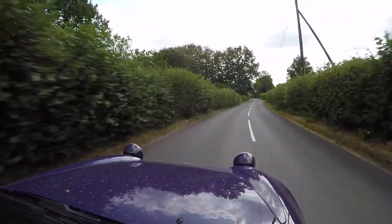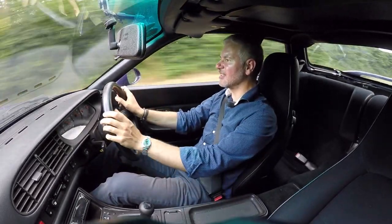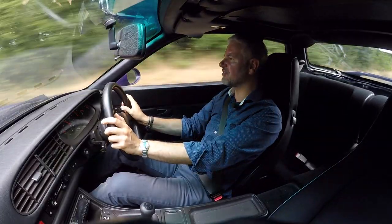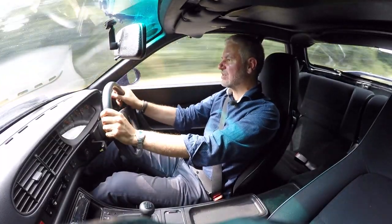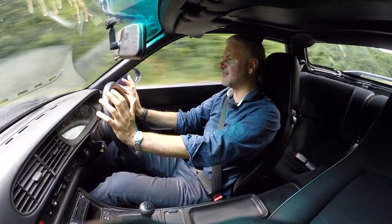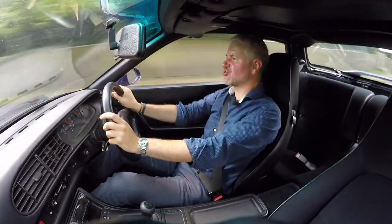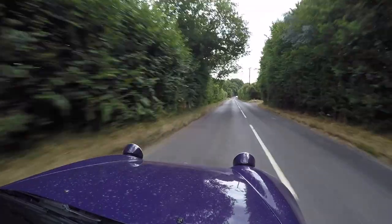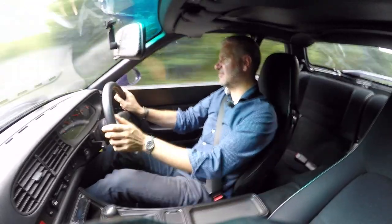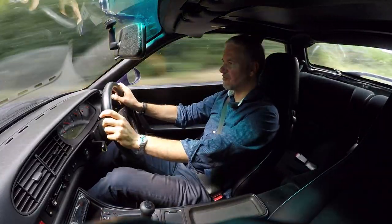Maybe I just need to spend more time with it, or drive it more to the limit — which I haven't been able to do here. These cars are supposed to be incredibly neutral on the limit and very well balanced. It does feel well balanced and the front end is great, everything about it is pretty good — but it's not quite doing it for me.